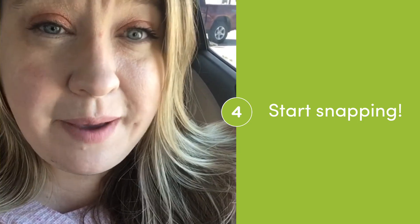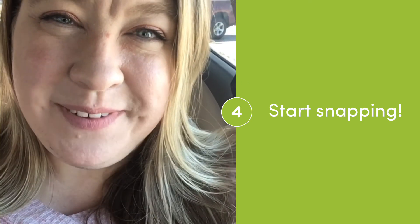Now it's your turn. Grab an adult, get in the car, see if your adult will let you borrow their phone, or maybe you have an iPad or even a disposable camera, and see if you can find inspiration in the everyday. I can't wait to see what you create. Have fun.